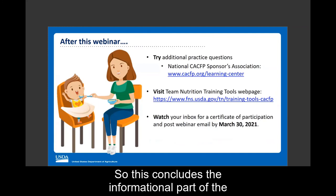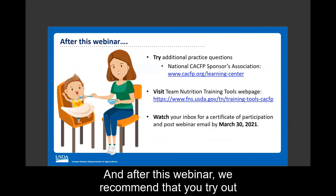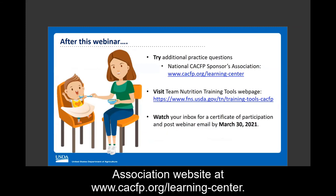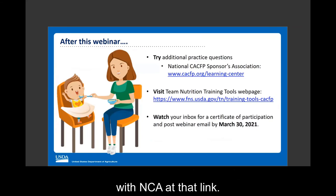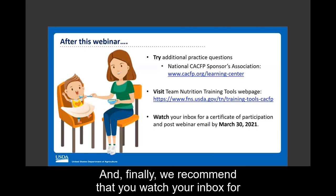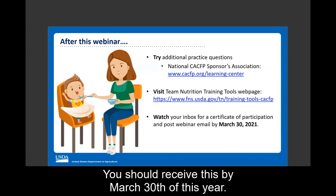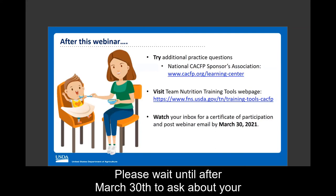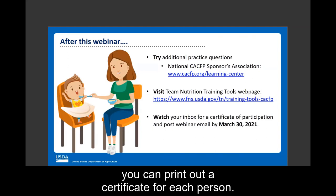This concludes the informational part of today's webinar. If you would like to submit a question, type it into the chat box. After this webinar, we recommend trying out more practice questions at the National CACFP Sponsors Association website at www.cacfp.org/learningcenter, where you can also submit or track continuing education credits. Visit the Team Nutrition CACFP Training Tools webpage at the URL listed on screen, and watch your inbox for a post-webinar email with your certificate of participation by March 30th. If viewing with multiple people, you can print a certificate for each person.